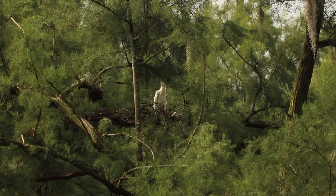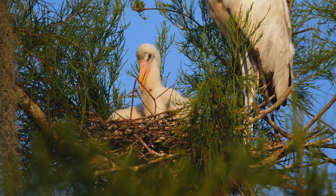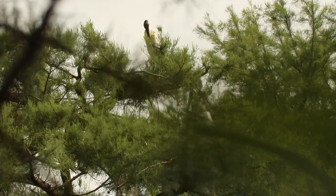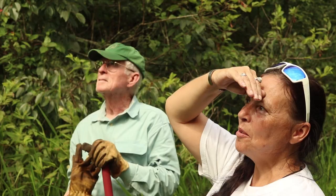Springtime in the rookery means lots of babies, and they can make quite a bit of noise. Birds are noisiest when their parent arrives with a full belly because they know they're going to be fed. It's quite amusing to hear the variety of calls — some begging and some fussing. It is fun to look at all these adolescents waiting for their parents to come home.